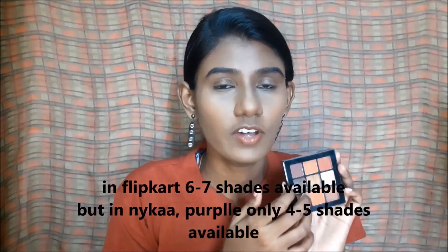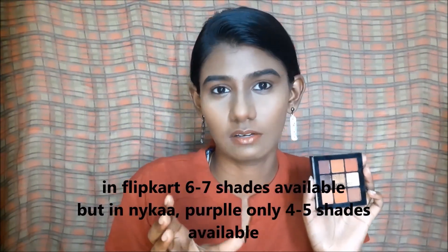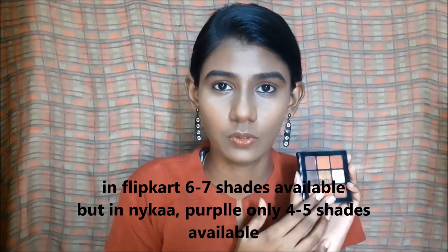The Swiss Beauty MRP is Rs. 229, and it's available on Flipkart, Amazon, Purple, and other websites — so it's easily available. It has 6-7 shades and on offer comes down to Rs. 189 or Rs. 179 with price drops.